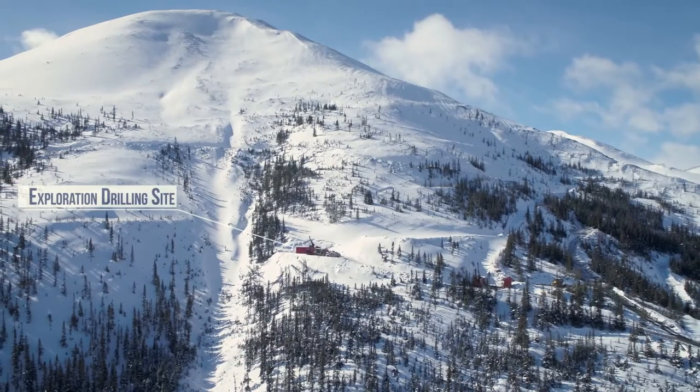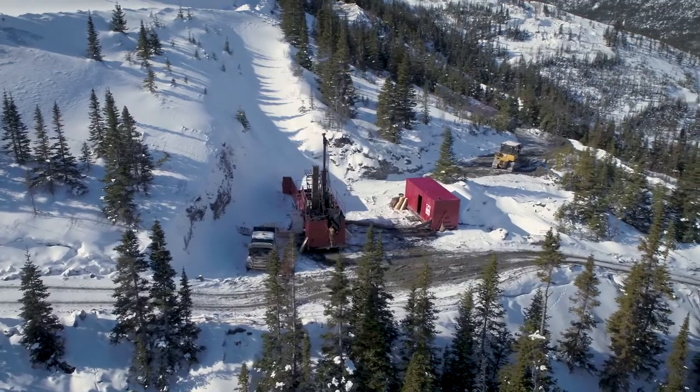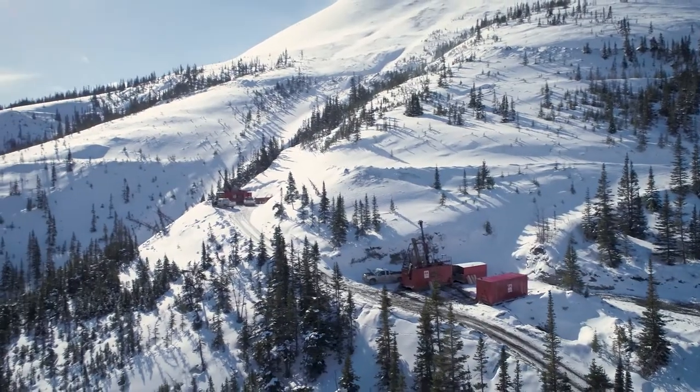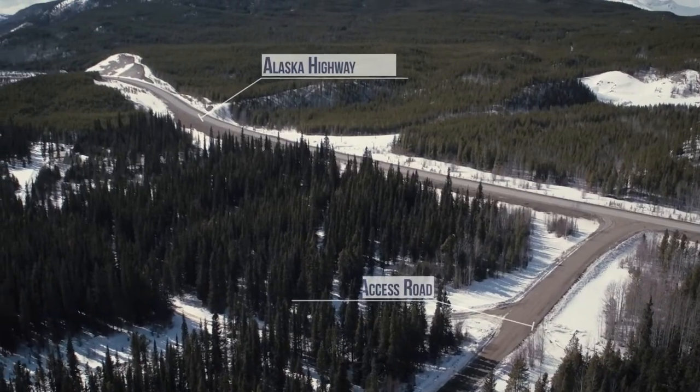Since the acquisition, Kohar has commenced an extensive drilling program to help bolster the operation's potential. Exploration opportunities exist within Silvertip's current infrastructure and also within the large land package surrounding the operation.